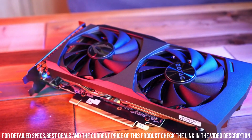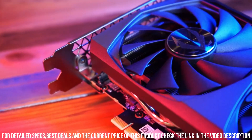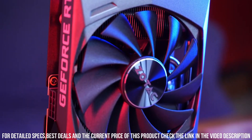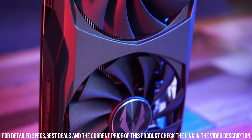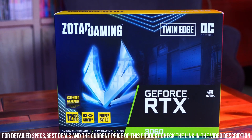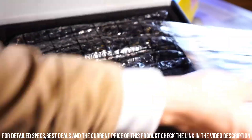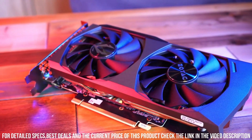Experience lifelike graphics and realistic lighting effects with NVIDIA DLSS and real-time ray tracing technologies. The RTX 3060 brings your favorite games to life with stunning detail and smooth gameplay, even at high resolutions. The Zotac AC Gaming GeForce RTX 3060 also offers extensive connectivity options, including HDMI 2.1 and DisplayPort 1.4, allowing you to connect to the latest high-resolution displays.